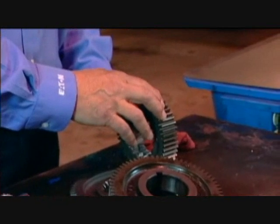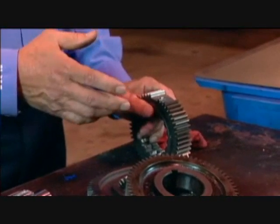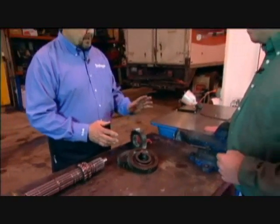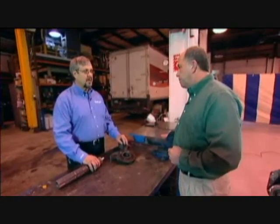This causes severe damage to the transmission, can ruin a drive shaft, and cause extensive damage to a rear end. They're big dollar failures and it's probably one of the most expensive failures caused by improper shifting techniques.